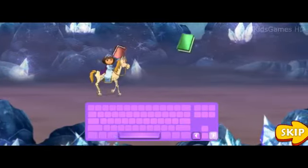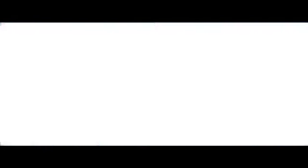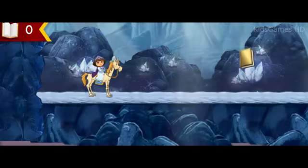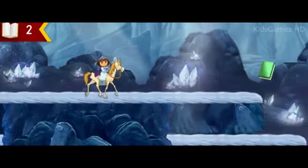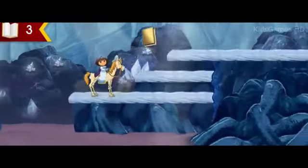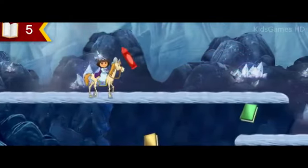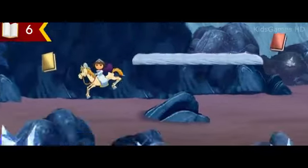We need to collect as many of the missing books from Story Castle as we can along the way. Vámonos, let's go! Press the arrow key. Mira, a book! Look, one of the story book crayons from the Story Castle! Mira, a waterfall!